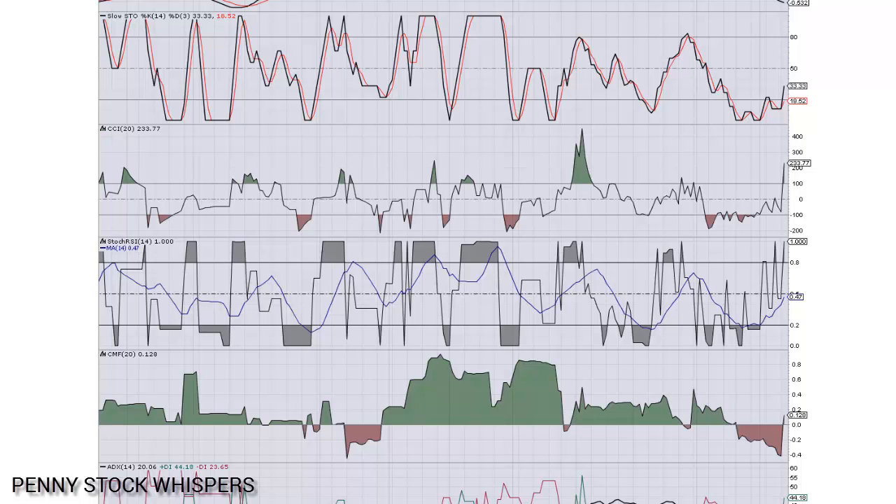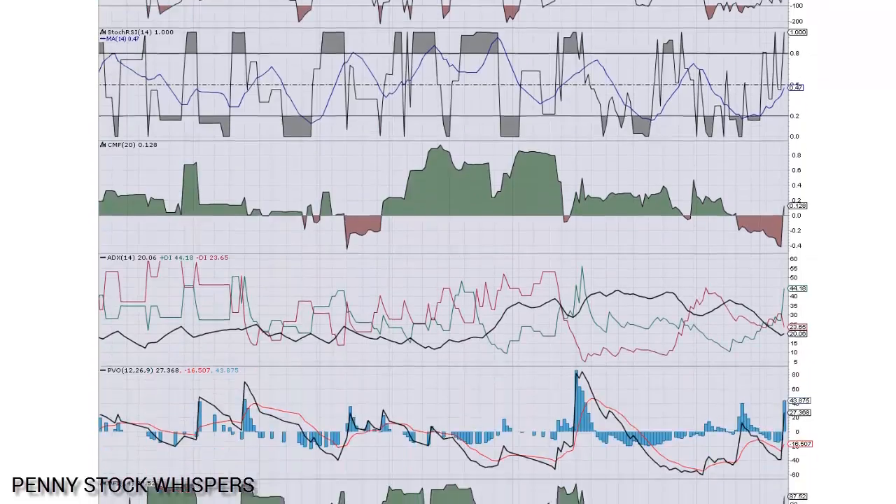Now the Chaikin Money Flow is looking very good. We were in decline as well on this one, so to see this recover so quickly and so sharply and cross above that zero line is a great thing for this stock.